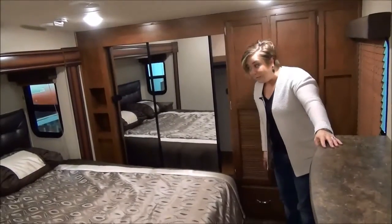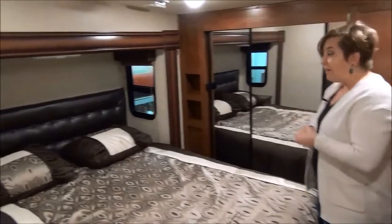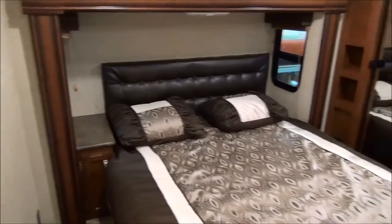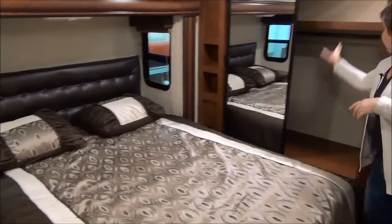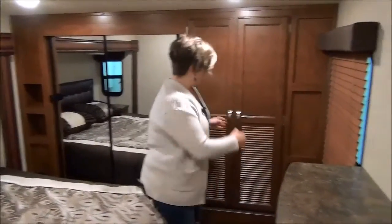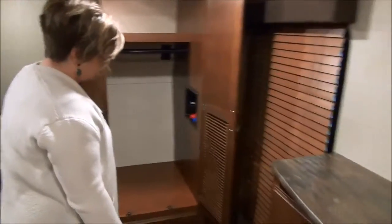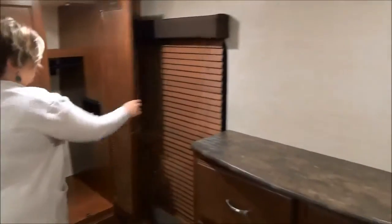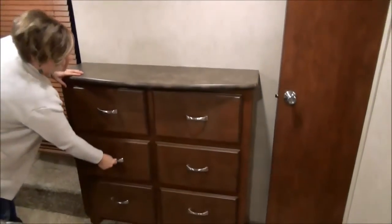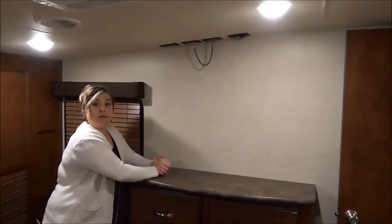Here we are in the master bedroom — so beautiful. There's another slide up here, LED lights, and your second air conditioner to keep it a little cooler. You've got windows on either side of the headboard so you can open it up, and a nice closet with drawer space below. In these higher-end fifth wheels, there's a washer-dryer cupboard — we can do combination units. At the foot of the bed you have a built-in dresser, and there's a spot for a TV if you want to add one.